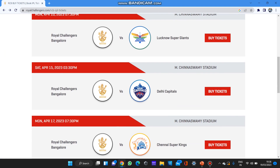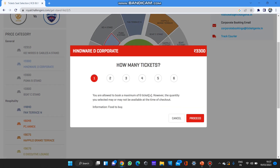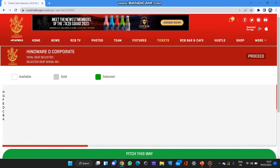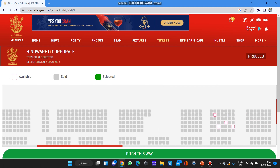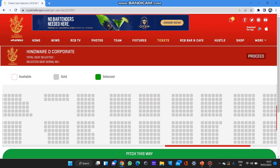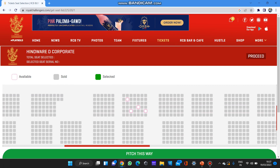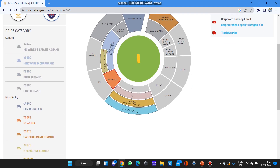Next, RCB versus Delhi — this is an afternoon match at 3:30 PM. The Hindware D Corporate stand is showing available at 3,300, but if you press on it, mostly it will not be available. It's showing available but it appears to be a glitch. There are just four tickets available for RCB versus DC — so I don't know who the lucky four will be. Other than this, all general category tickets are booked; hospitality is still available.